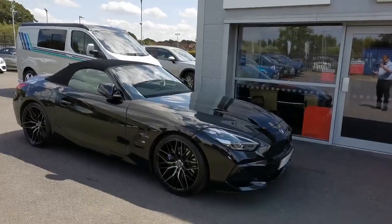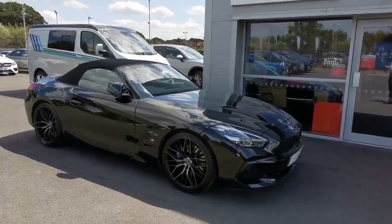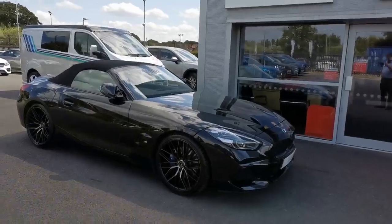Hi guys, Mike at Southport Automata. The next car today is a 2021 BMW Z4 M Sport with 19,000 miles and a full service history.